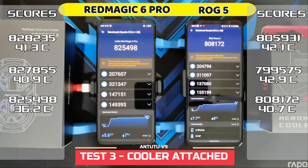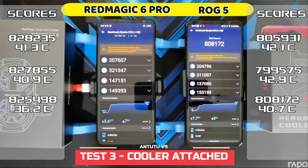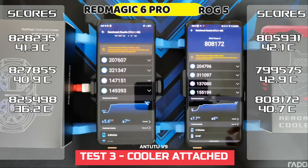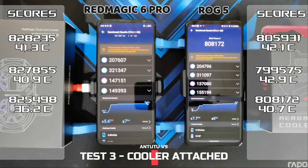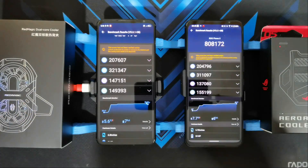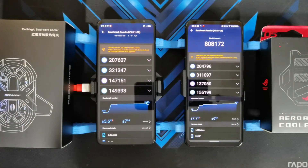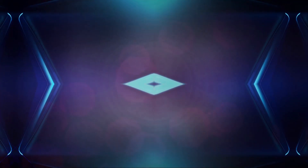Alright, the test with the coolers is done. The score on the Red Magic 6 Pro went down slightly to 825,498, though the temperature only maxed out at 36.2 degrees — much cooler. Battery loss remained the same at 7%. For the ROG Phone 5, the score went up a bit to 808,172, but temperatures were still pretty hot at 40.7, and battery loss was higher, likely because the AeroActive Cooler draws power directly from the phone. That's it for the Antutu benchmark test with and without coolers for both devices. Let me know what scores you're getting on your device, and please like and subscribe, hit that bell icon notification, and see you on the next one.